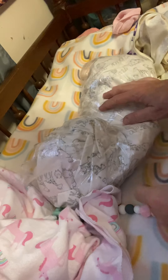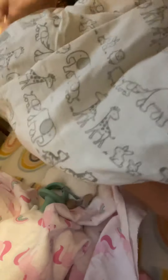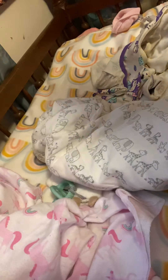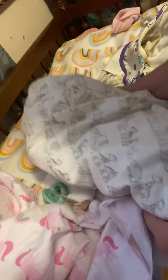Hey guys, it's Martha, and I'm here with the box opening. I've had this baby on layaway for probably five months. And she finally came today, all the way from Alaska.